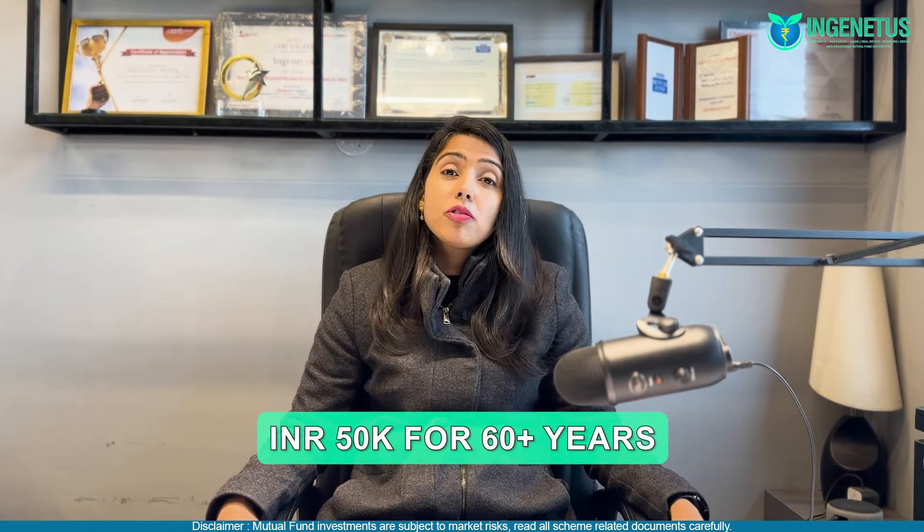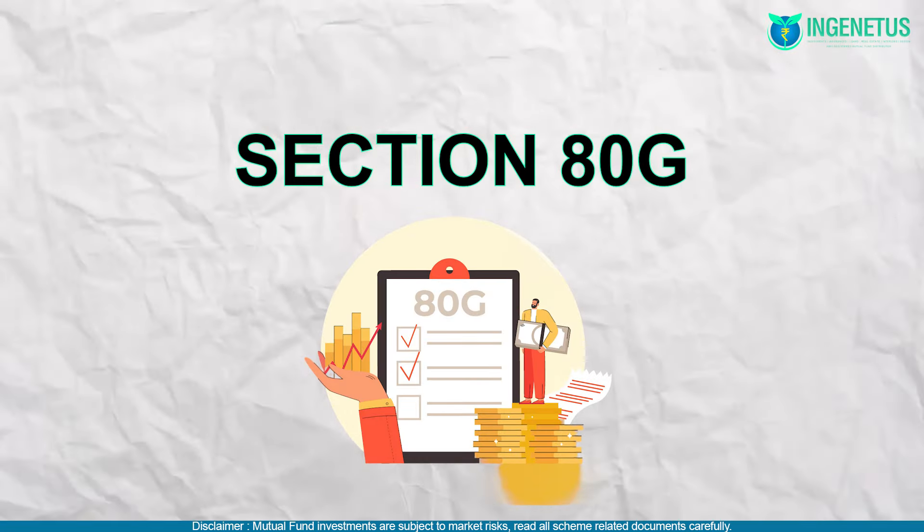Key points about Section 80D: if you take a personal health insurance policy for yourself and your family, you can get a deduction of up to INR 25,000. If you take a health insurance policy for parents who are less than 60 years of age, the same deduction of Rs. 25,000 applies. If your parents are above 60 years of age, the deduction becomes Rs. 50,000. Also, if you are making donations to an entity covered under income tax laws, make sure to keep the receipts and utilize them to save on your taxes.